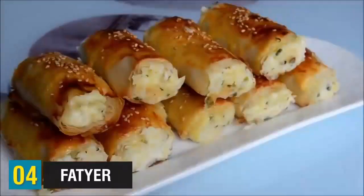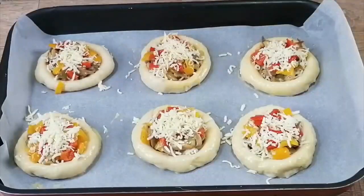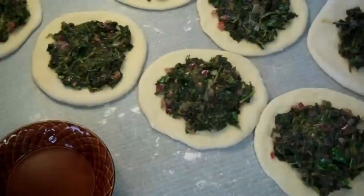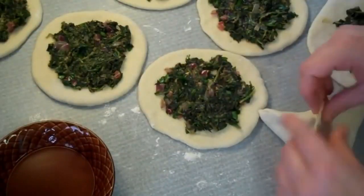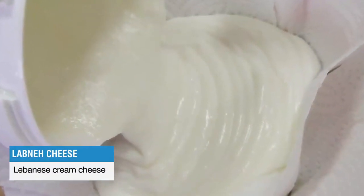Food number four is fattire — a Middle Eastern meat pie that can alternatively be stuffed with spinach or cheese, such as feta or Akawi. It's also described as a cheese bread because there are a couple of types you can make. One way is like a pizza, where you top the spread-out dough with cheese and bake it. Another way is to fold and stuff the dough. Fattire can be made with halloumi cheese, a hard cheese made from goat's and sheep's milk, or labneh, which is Lebanese cream cheese.